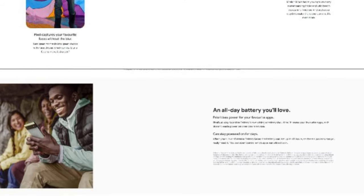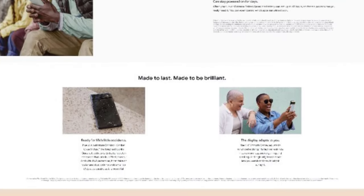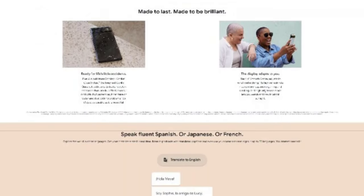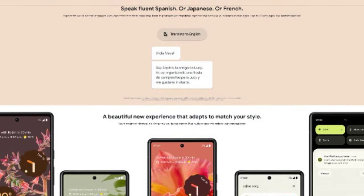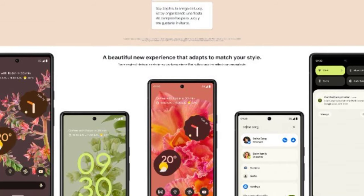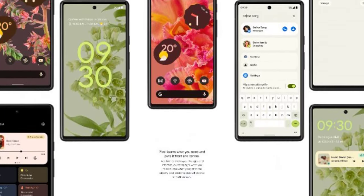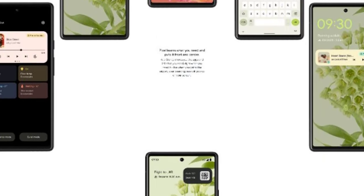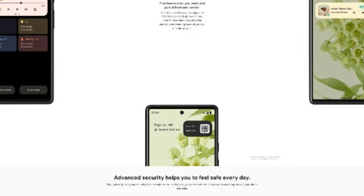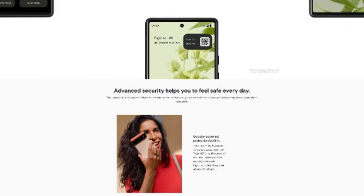How much will the Pixel 6 cost? Pricing information from an unnamed European carrier suggests the Google Pixel 6 could launch as low as €649, around $750, but we do not know for sure. If you're holding out for the Pixel 6 Pro, it could be around €899, approximately $1,050, but again, that's not confirmed.